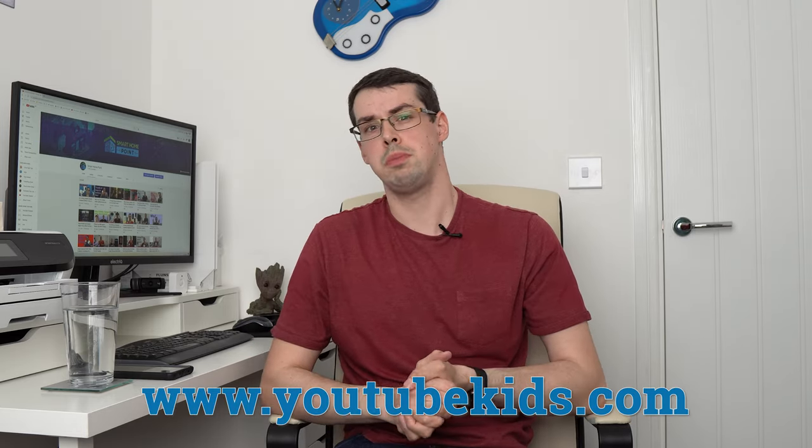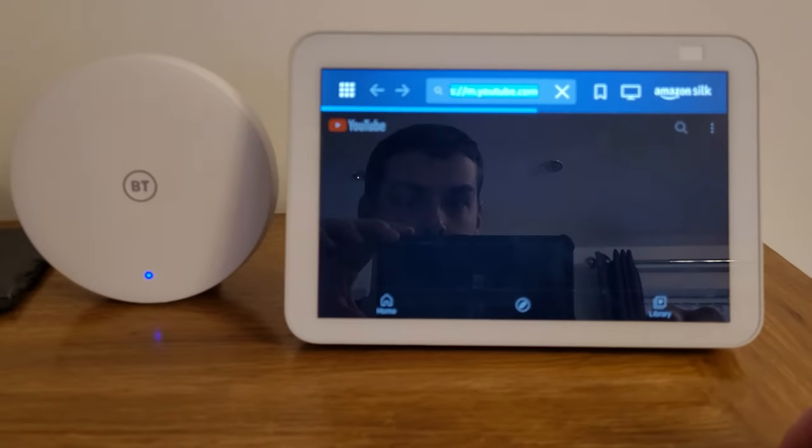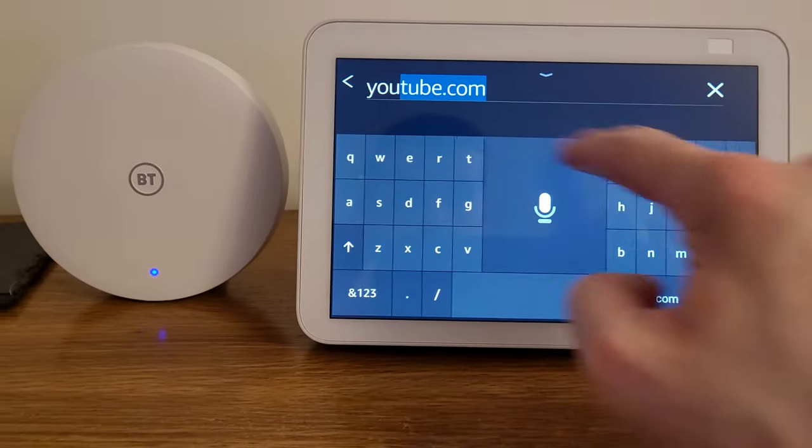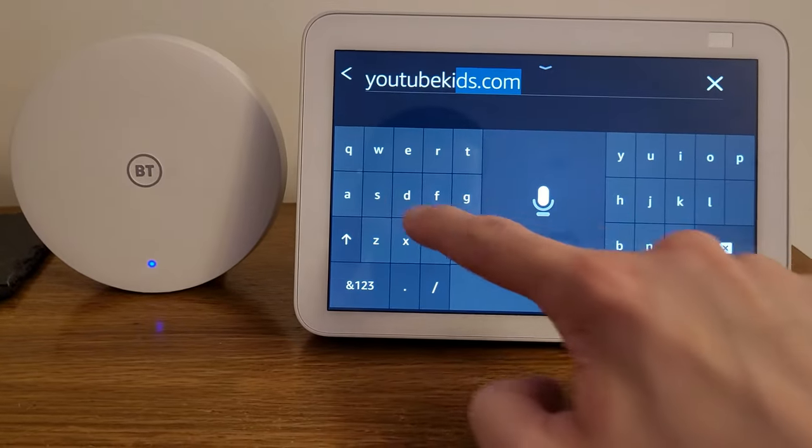So enabling YouTube Kids is mainly just a case of opening the web browser by saying 'Open Silk,' then typing in YouTubeKids.com into the address bar. You then need to sign in, which is a really buggy and annoying process, and it might make you cry.